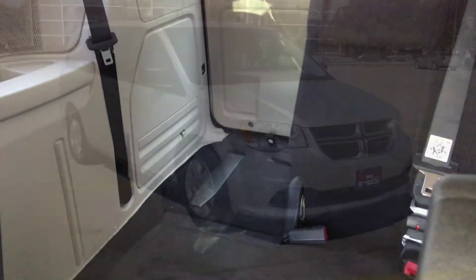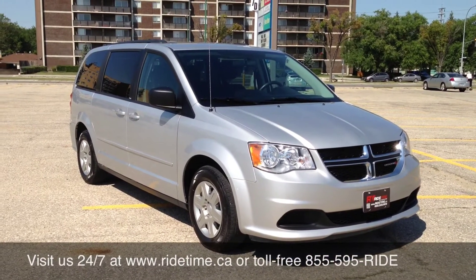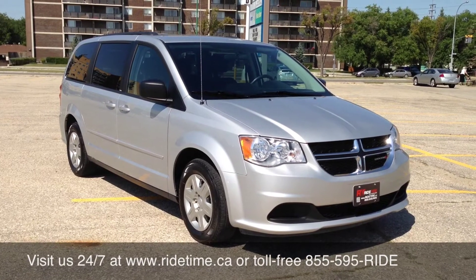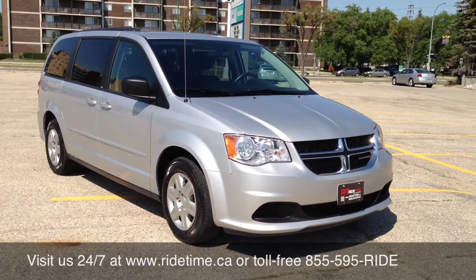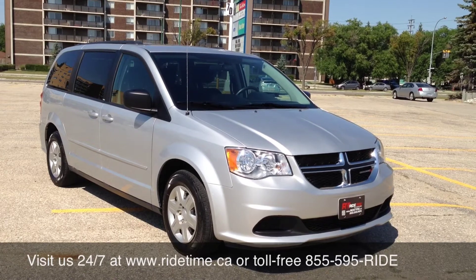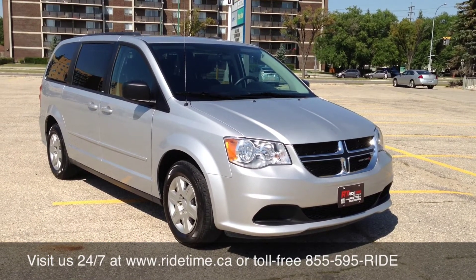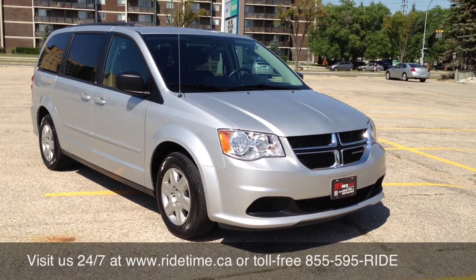Now I'll be telling you more about our financing offer. This is just another example of some of the vehicles we do carry in stock. Our stock changes all the time, so please visit us at ridetime.ca. There you can see more videos and photos of different cars we have in stock. We do deliver across Canada as well as provide 0% OAC financing on all these vehicles. You can give us a call at 1-855-595-RIDE. On the bottom of the screen you'll see our phone number and website, in case you didn't catch that.